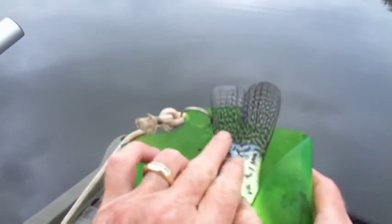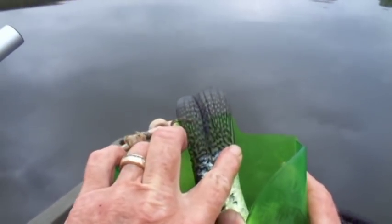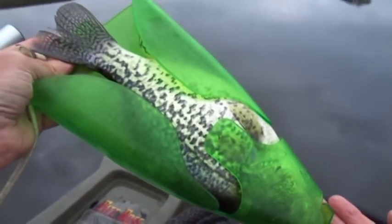That's a crapsquatch right there, buddy. That is fantastic. There is the 13-inch line and this one is well over that, so that's got to be about 14. What a beautiful fish. Welcome aboard.